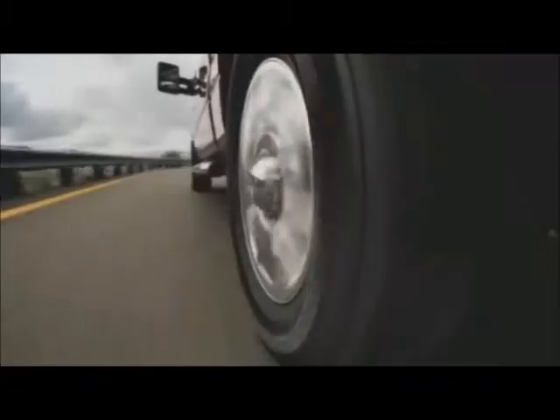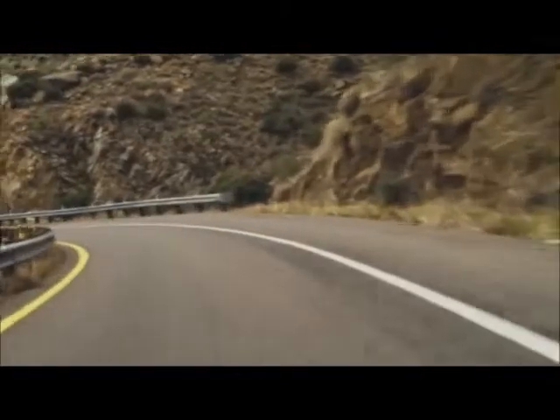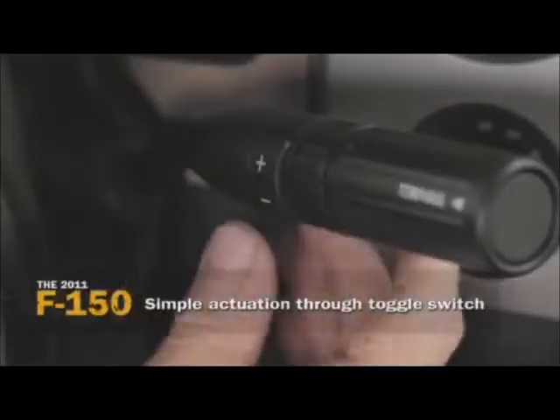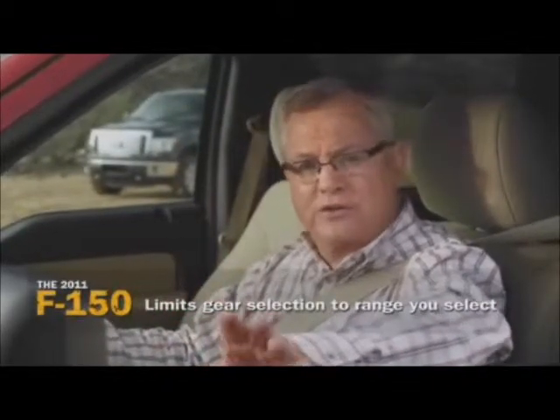The F-150 will start in third no matter what — try that with a Silverado, Ram, or Tundra. Their manual selections don't actually act like full manuals; they're semi-manual. For most occasions you'll find yourself in drive, which always finds the best gear for the power you need. The tow-haul function is always available in drive for heavy loads. There's also progressive range select on the shifter — hit the minus rocker button and it starts downshifting for you, three pushes drops three gears, while keeping tow-haul functions in place.